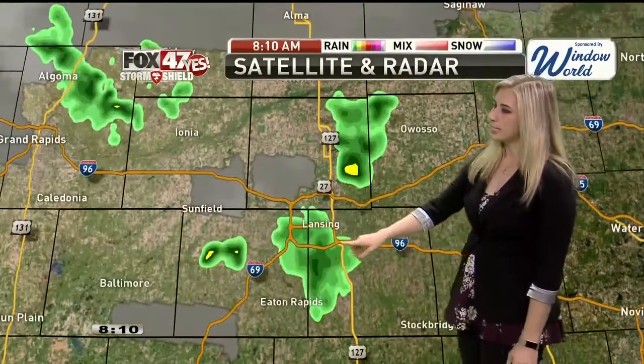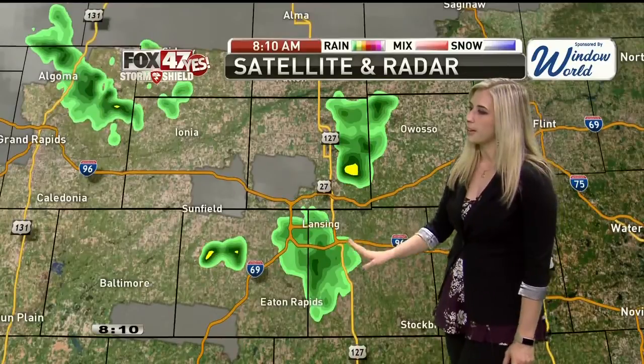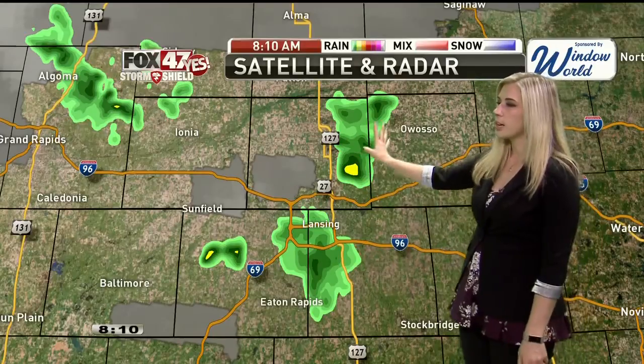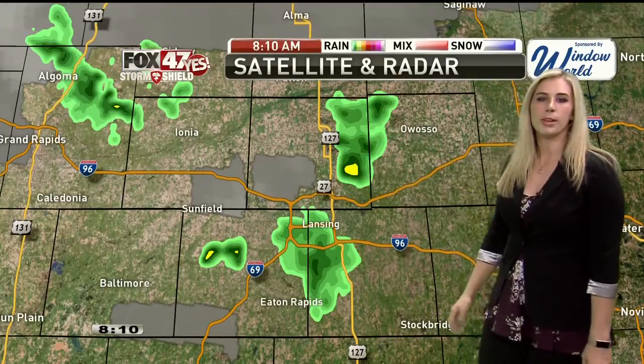Here's a look at our satellite and radar right now, where again across the area we are seeing a few showers, zooming in closer to Lansing. You can see some light rain out there that extends down towards Eaton Rapids, moving closer to Mason. Also, a shower just off to the west of Owosso, likely moving into Owosso probably within about the next 15 minutes or so.